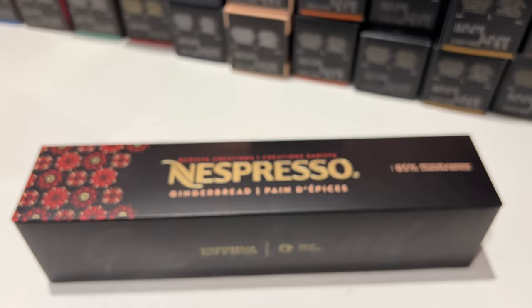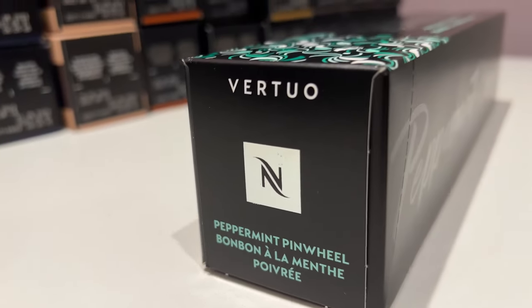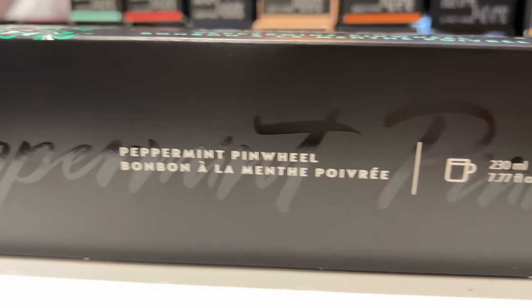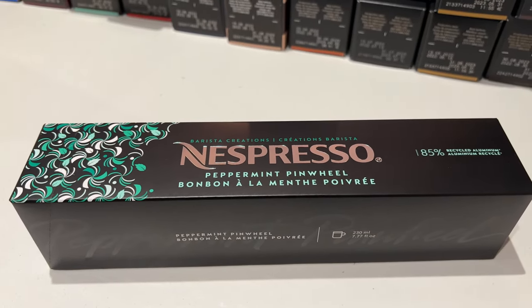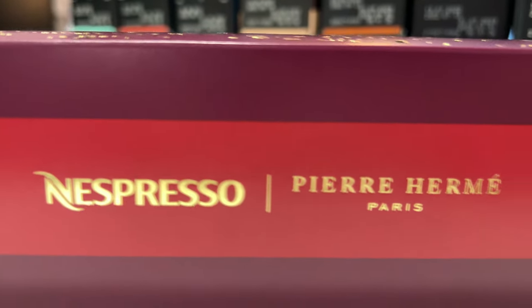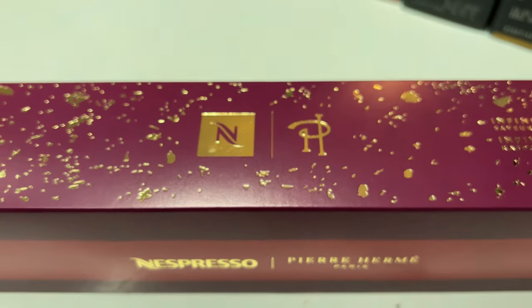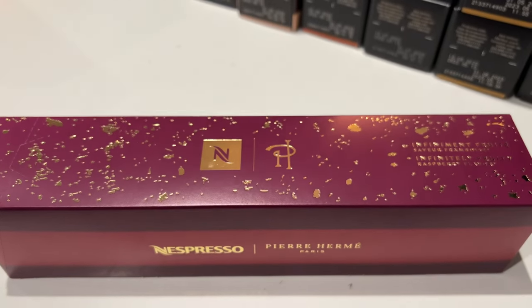The next one is my favorite — I'm really excited to taste the Peppermint Pinwheel. I love everything peppermint, so this is one I'm really excited to try. And the last one, also co-created with Pierre Hermès, is the Infinitely Fruity Raspberry flavor. I'm not sure about this one, but let's see how that goes.